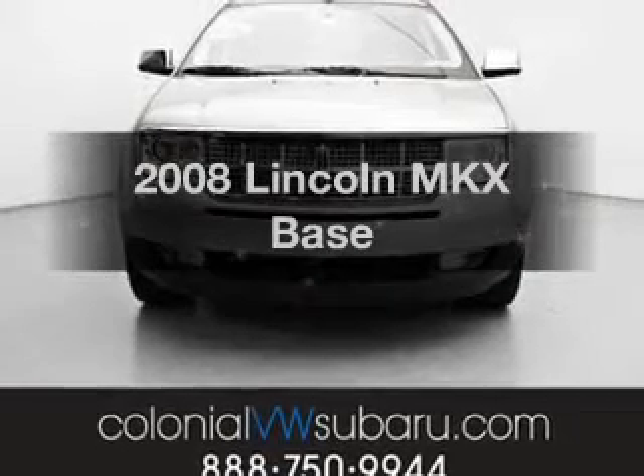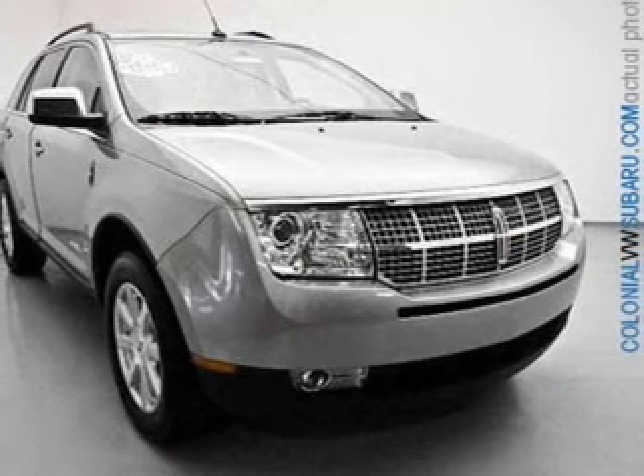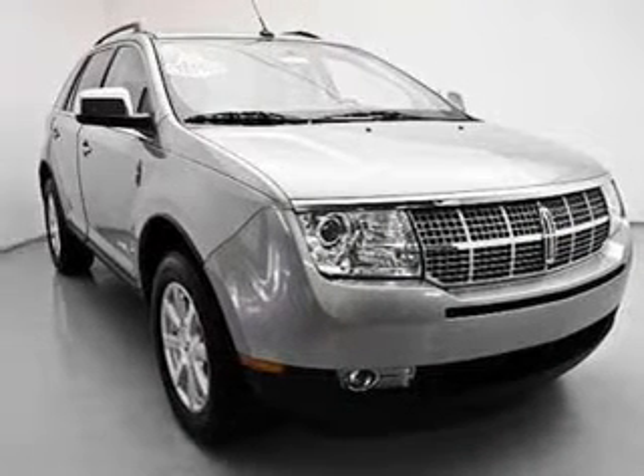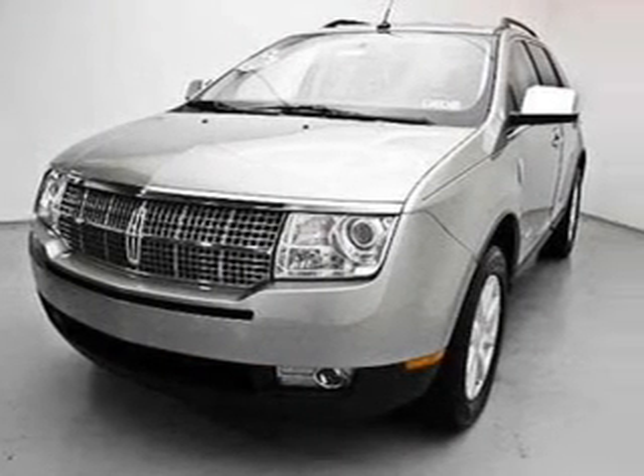Check out this 2008 Lincoln MKX. Travel the roads in style and comfort in this great vehicle with a reliable six-cylinder engine connected to a smooth-shifting six-speed automatic transmission.